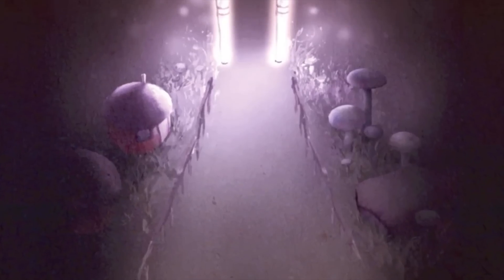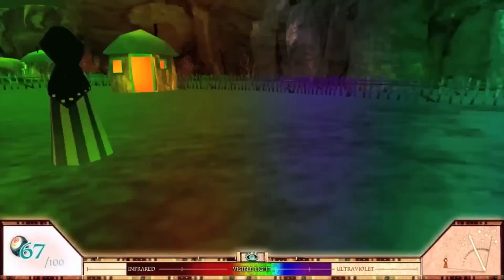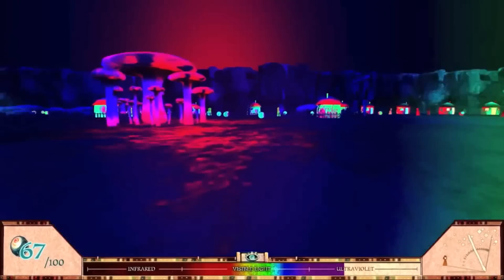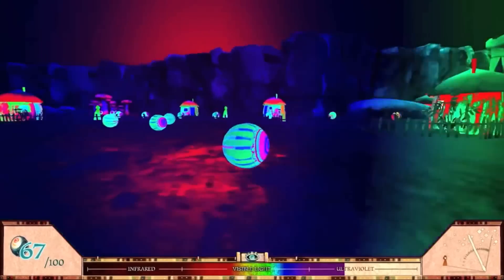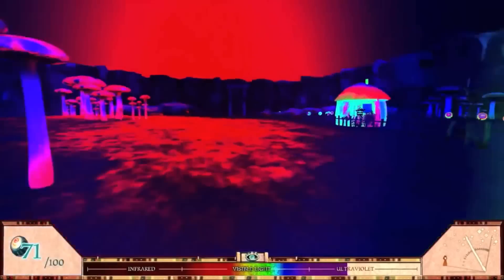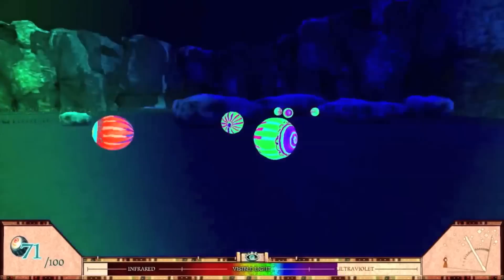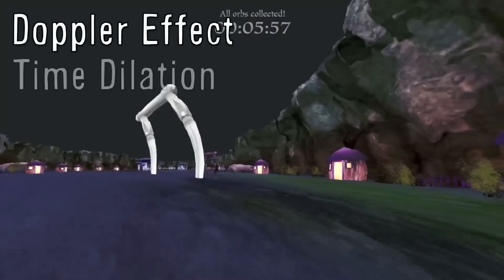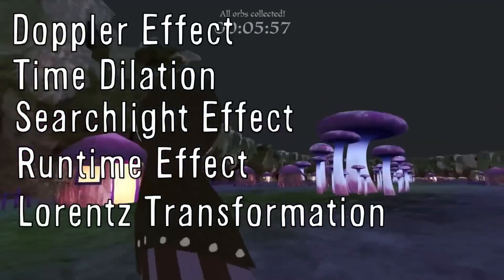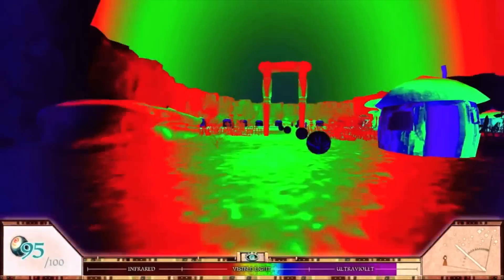MIT Game Lab developers created a new game called A Slower Speed of Light — a first-person prototype game in which the speed of light slowly decelerates as the user progresses. Bringing the effects of special relativity down to walking speed, with no enemies or real obstacles, the game seems easy at first. But with each piece collected, the speed of light slows incrementally. Players experience the Doppler effect, time dilation, the searchlight effect, the runtime effect, and Lorentz transformation — all of which make navigating through the game exponentially more difficult. Find the link below to check it out.